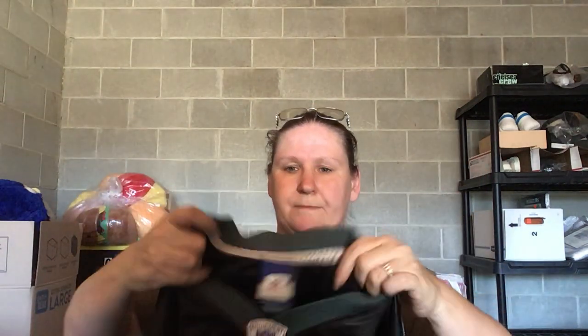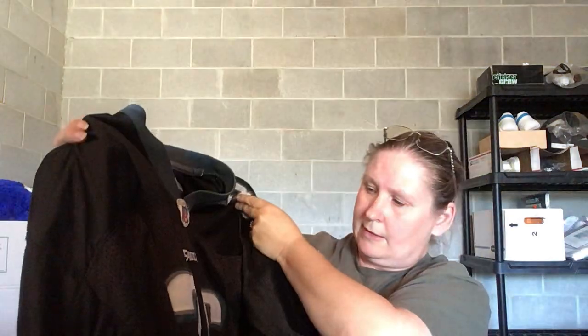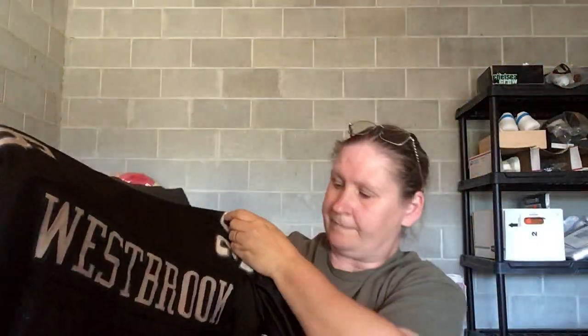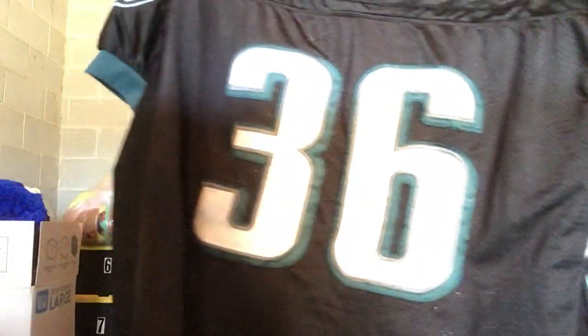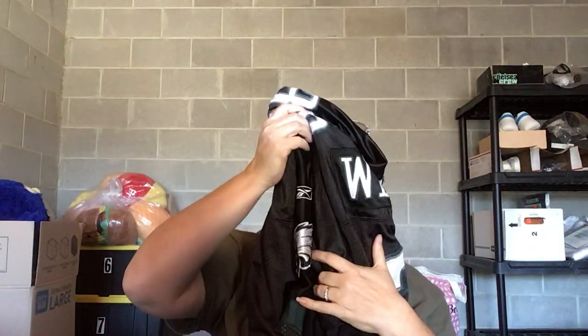This is NFL Reebok — NFL Equipment. It says size 54 on the tag. It's just this big jersey, Philadelphia Eagles number 36, and on the back it says Westbrook. It's got a little bit of a smell to it, so we're going to throw that in the wash.